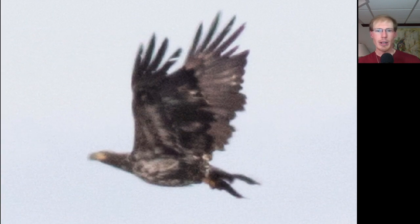Here's an immature bald eagle that also looks like it has a fish. Notice how large the heads are on bald eagles. Golden eagles have much smaller heads, but on bald eagles they can sometimes stick out quite far past the wings.